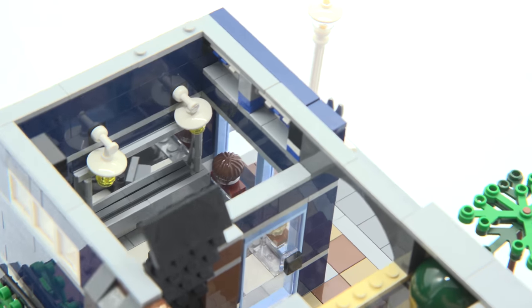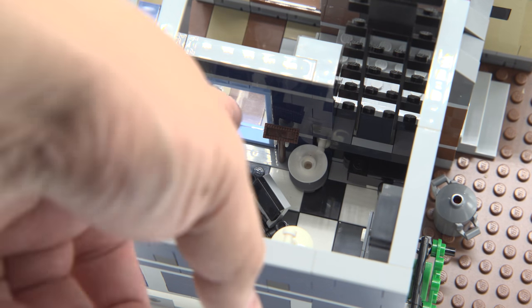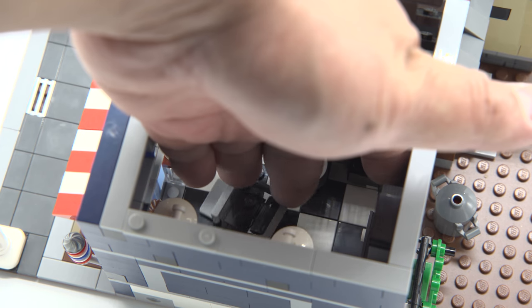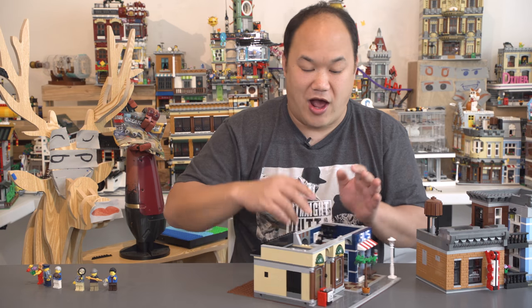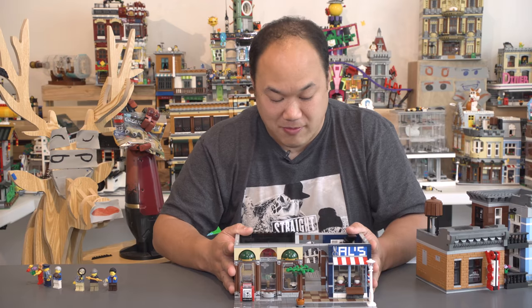In the barbershop, absolutely love the mirror. I love the wigs in the front of the display — mannequins. I love details like that: the little wash basin, the mop, and the swivel chair. You have a couple of studs there so the barber can stand there and cut your hair. Awesome first floor — I don't even want to leave it right now because it's so cool. It's amazing.